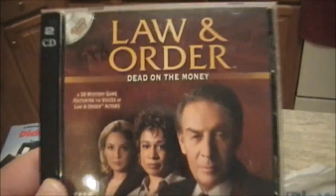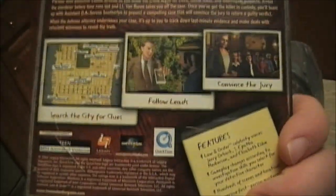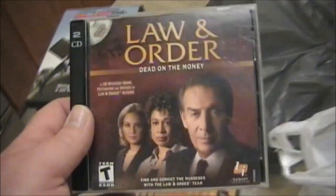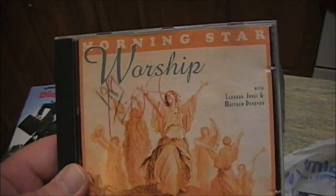Next I have a few CDs. First, for 98 cents, is actually a PC video game — Law and Order: Dead on the Money. It runs on Windows 95, 98, 2000, and XP. You can see Jerry Orbach right on the cover, so this is the original Law and Order. I'll probably do a gameplay video once I install it. It's a two-disc set. I also got Morning Star Worship with Leonard Jones and Matthew Donovan — looked interesting for the price.